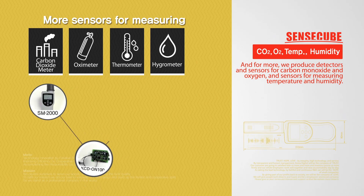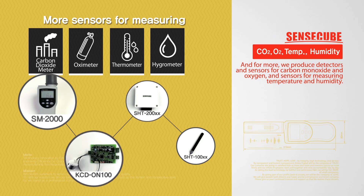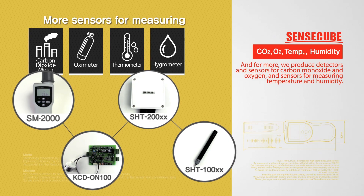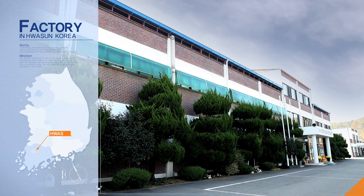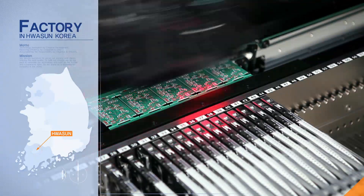For mobile applications, we produce detectors and sensors for carbon monoxide and oxygen, as well as sensors for measuring temperature and humidity. SenseCube supplies OEM modules specific to customers' requests, providing optimized solutions.